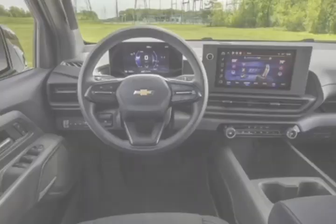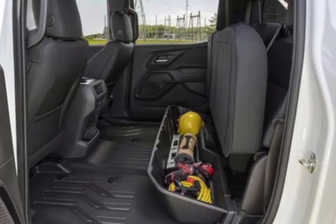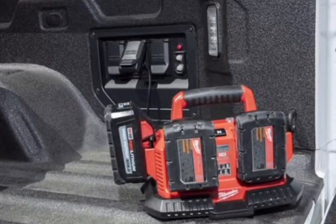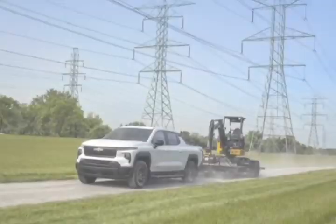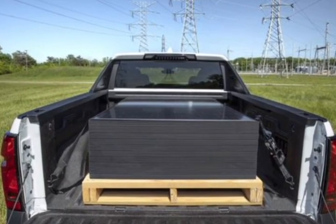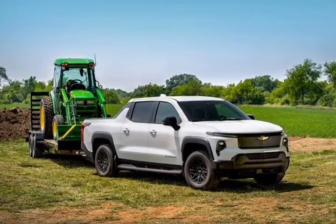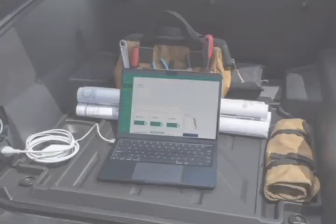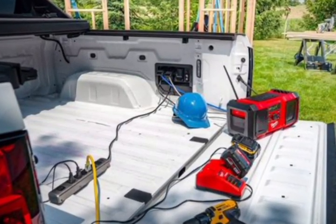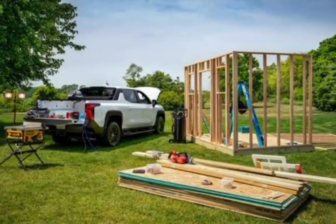The Chevy Silverado EV work truck will have a base price around $52,000 when the retail version eventually goes on sale. Chevy was previously taking pre-orders with the starting price listed at just under $42,000. The fleet-only Silverado EV 4WT starts at $79,800, and the $106,895 RST First Edition for consumers arrives this fall. Chevy says more affordable models will follow.